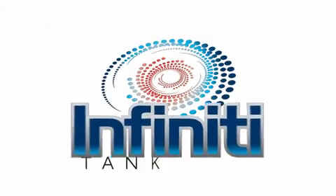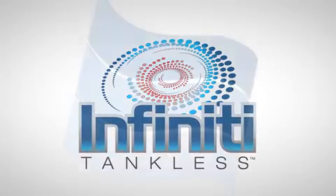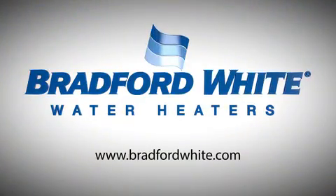Less really is more. The Infinity Tankless Water Heater — built to be the best. Check out our website today to find a qualified contractor near you.